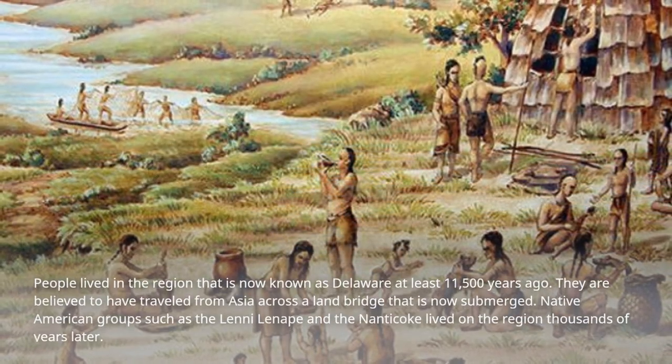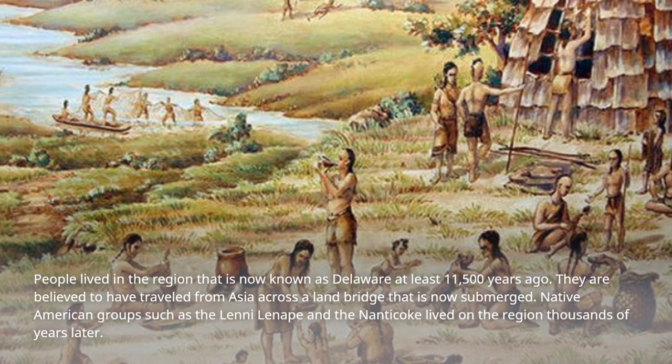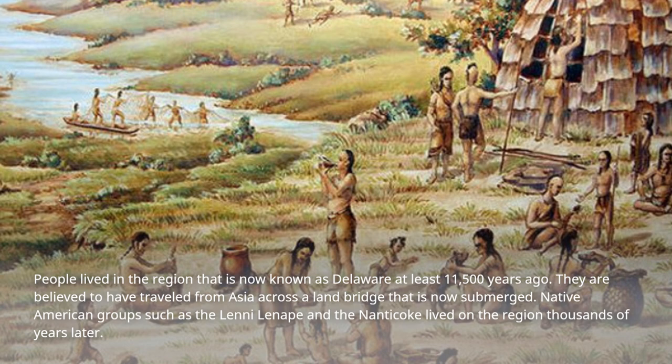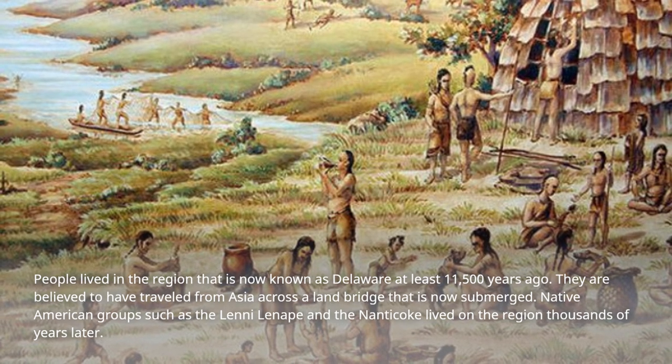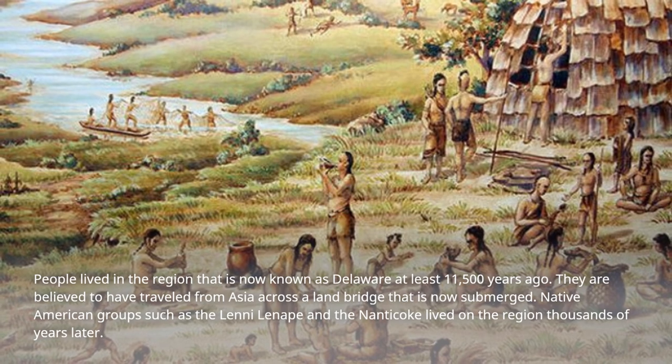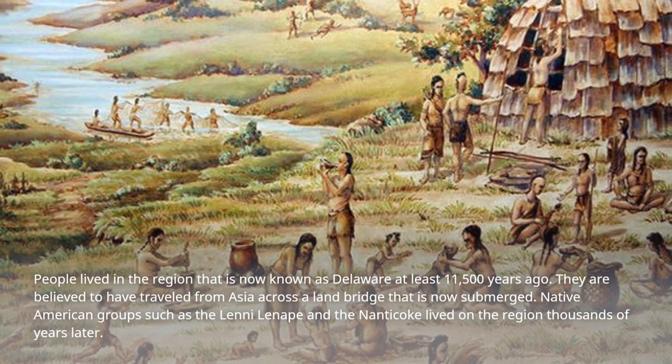People lived in the region that is now known as Delaware at least 11,500 years ago. They are believed to have traveled from Asia across a land bridge that is now submerged. Native American groups such as the Lenni Lenape and the Nanticoke lived in the region thousands of years later.